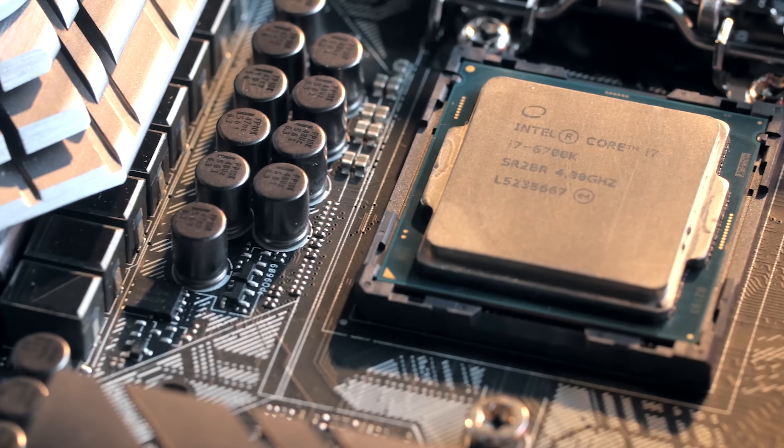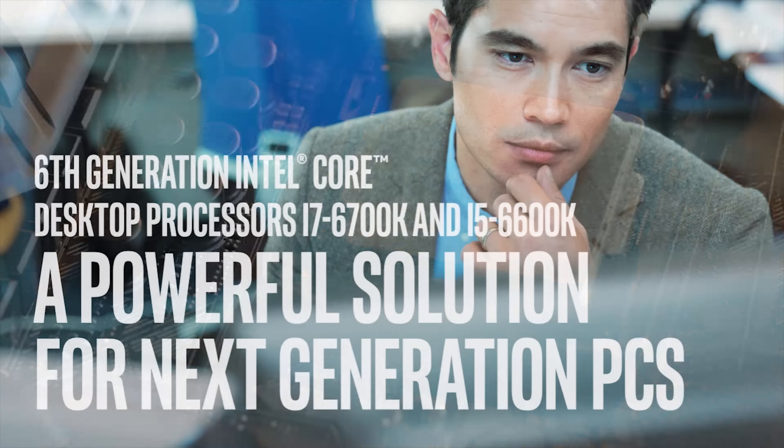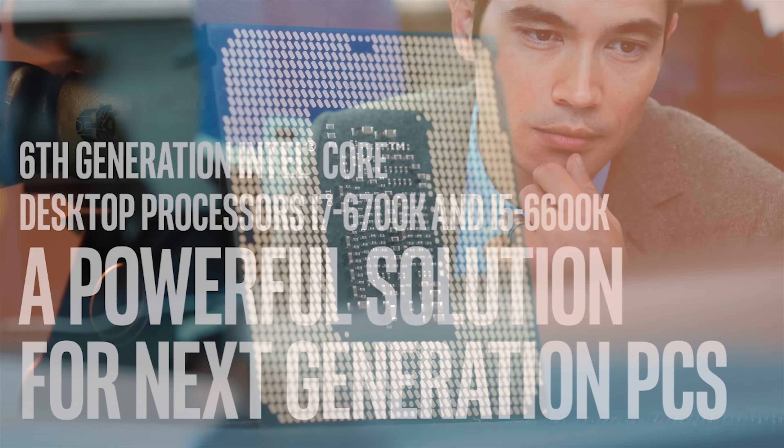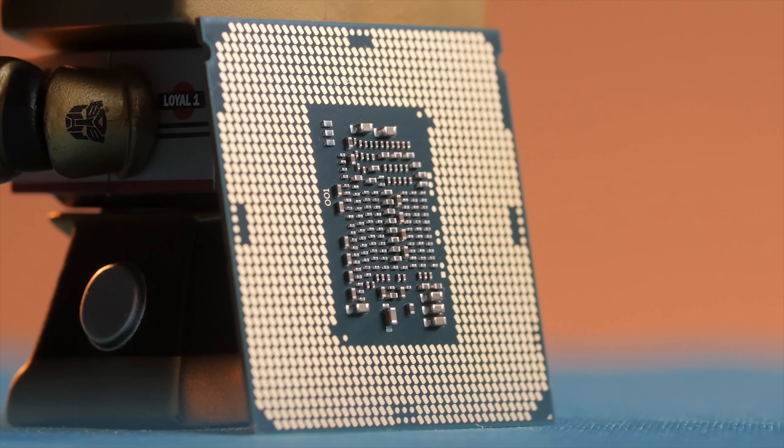Intel has brought DDR4 to the mainstream with their Core i7-6700K and Core i5-6600K processors. Check out the link in the video description to learn more.